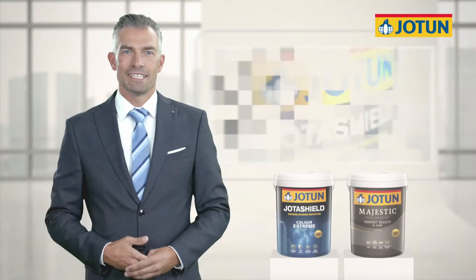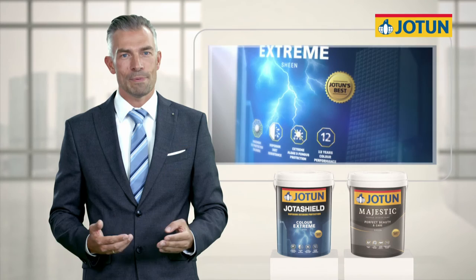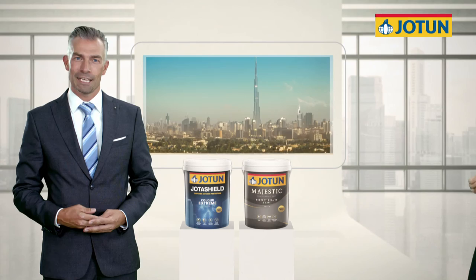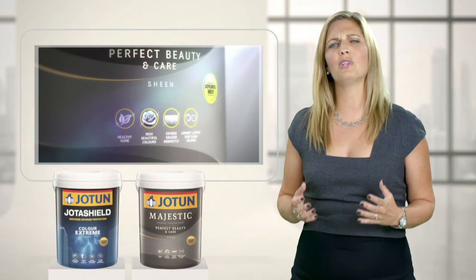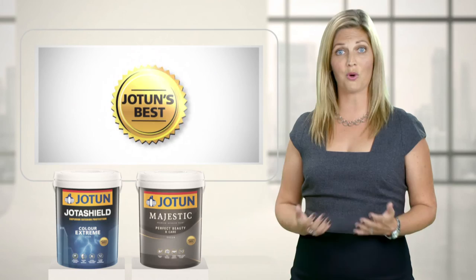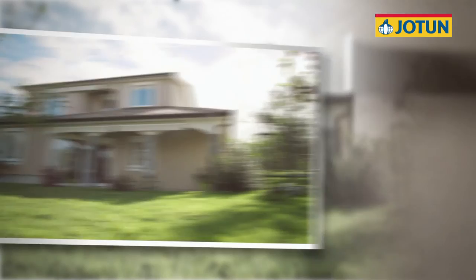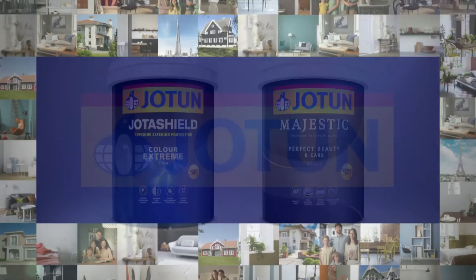JotaShield Color Extreme and Majestic Perfect Beauty and Care are our best exterior and interior paints. These two products will put Jotun and our business partners in a unique position to achieve unmatched profitable growth and success. No other paint can match Jotun's prestige, with our paints being chosen for icons like the Eiffel Tower, the Petronas Twin Towers, and the Burj Khalifa. JotaShield Color Extreme will give you the longest lasting colours, while Majestic Perfect Beauty and Care provides you with the most beautiful and healthy home — so you can enjoy Jotun's best.